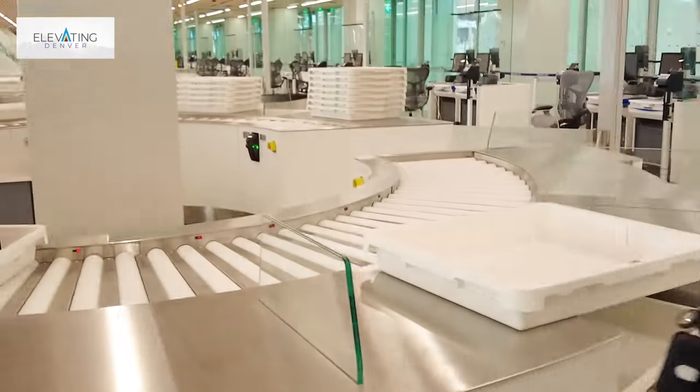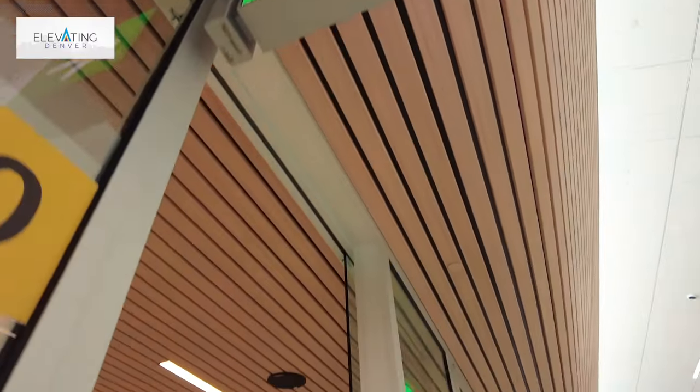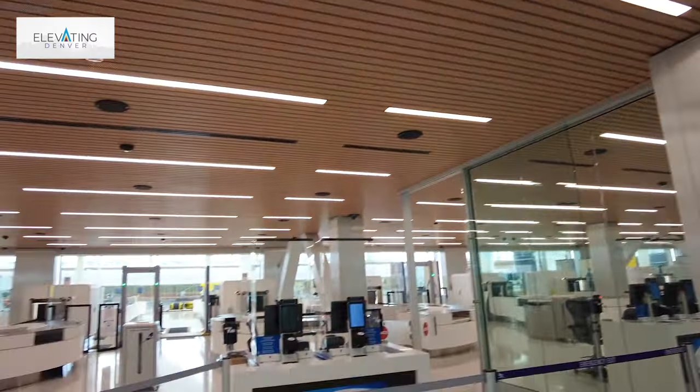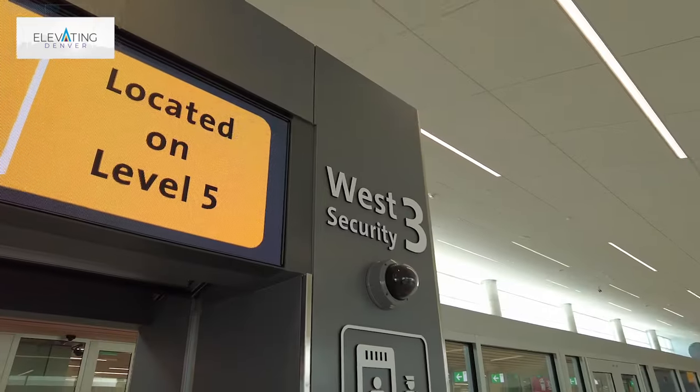Here at Denver, this is the first time that we have been able to design a checkpoint with the technologies that are available. TSA worked very closely with the airport design team to make sure that this environment could result in the most efficient screening experience for travelers.